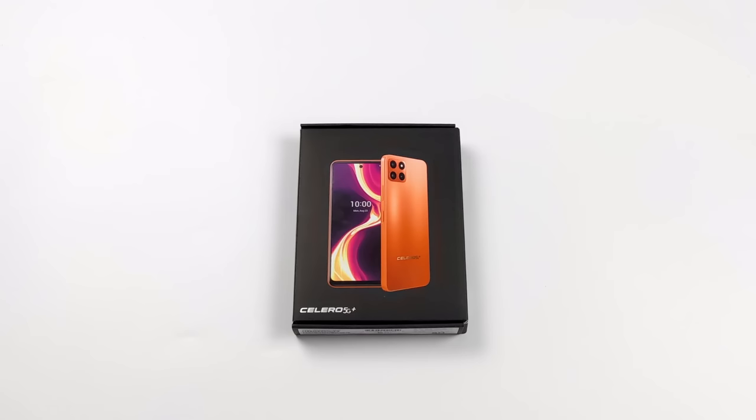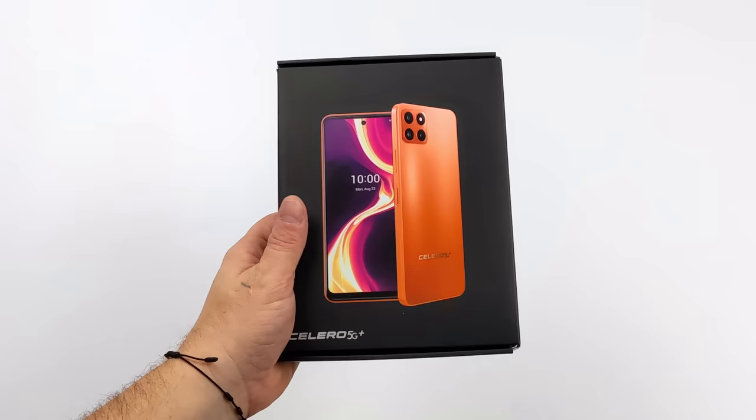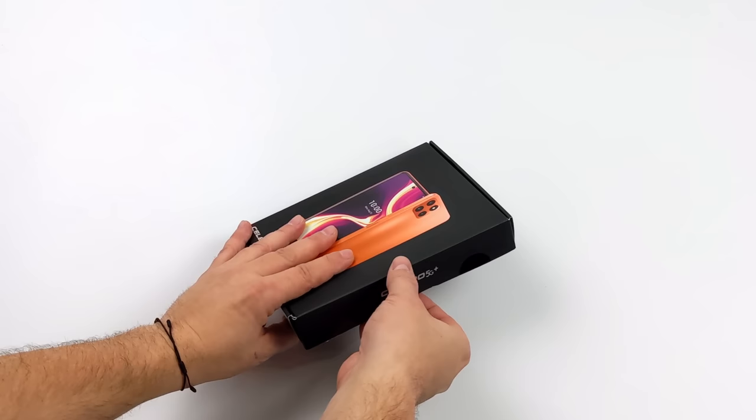What's going on everybody, it's ETA Prime back here again. Today we're going to be taking a look at the brand new Celero 5G Plus from Boost Mobile. This is a $150 device that I think is well worth the price. In the past we actually took a look at the first gen Celero 5G — a pretty decent device you could usually pick up for around $60 from Walmart.